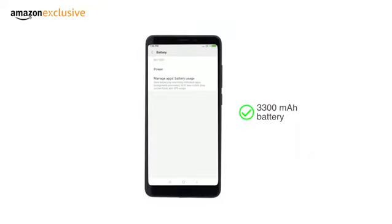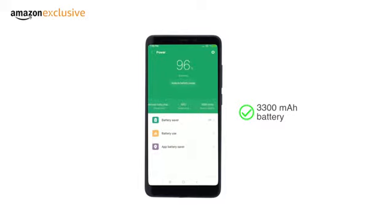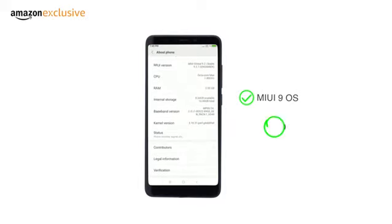The phone comes with a 3300 mAh battery. It runs the MIUI 9 OS on top of Android Oreo 8.0.